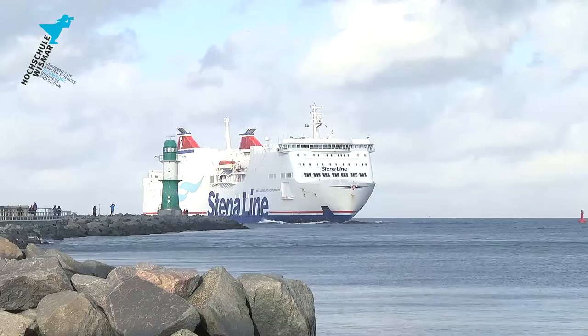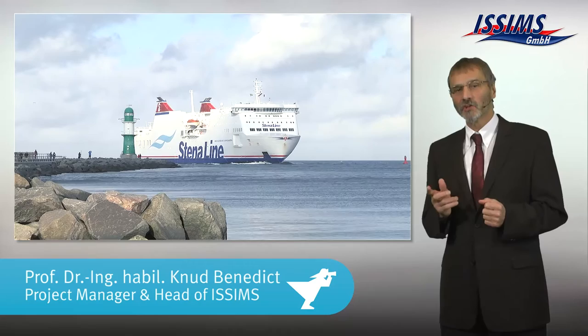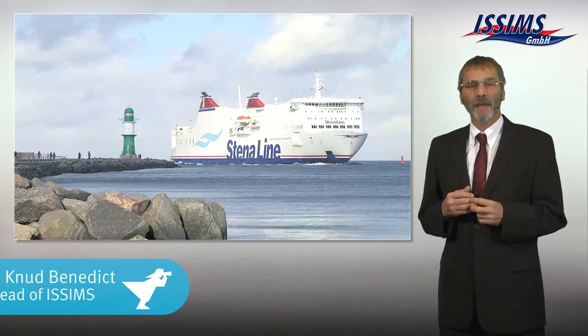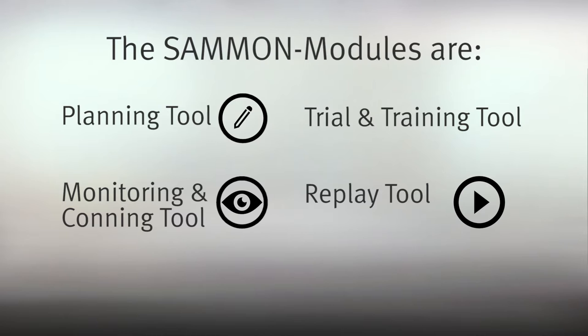There is a new innovative method for ship handling training and for real ship operation. It is called Simulation Augmented Maneuvering Design, Monitoring and Conning, short SAMMEN. It has been invented at the Institute for Ship Simulation and Maritime Systems and it is a paradigm shift to save time, improve quality, increase safety and effectiveness of ship handling.